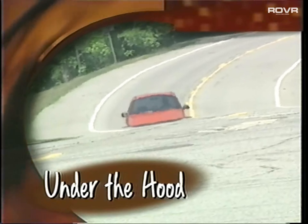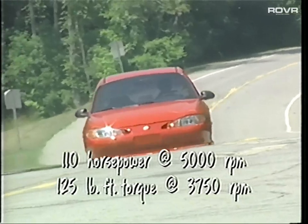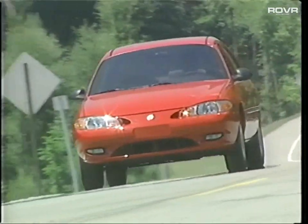Tracer's 2.0-liter Split Port Induction engine is a true performer, delivering excellent horsepower and torque — more impressive than the Honda Civic DX and Saturn SL1. When you look at competitors in this class with a 1.8 or 1.9-liter engine and then look at this 2.0 and the torque in it, it's just a whole different car, a whole different automobile. They have to drive the car.